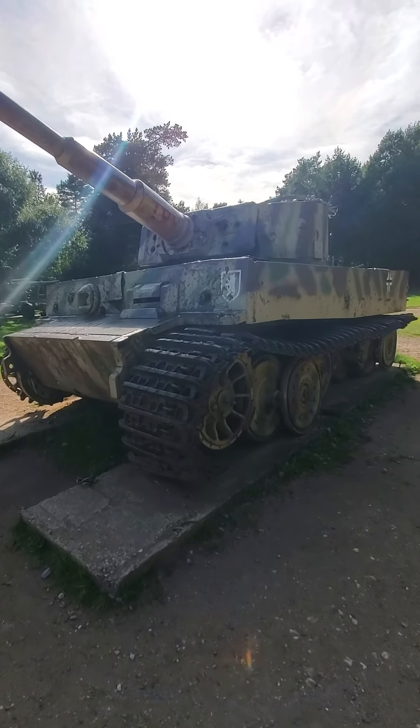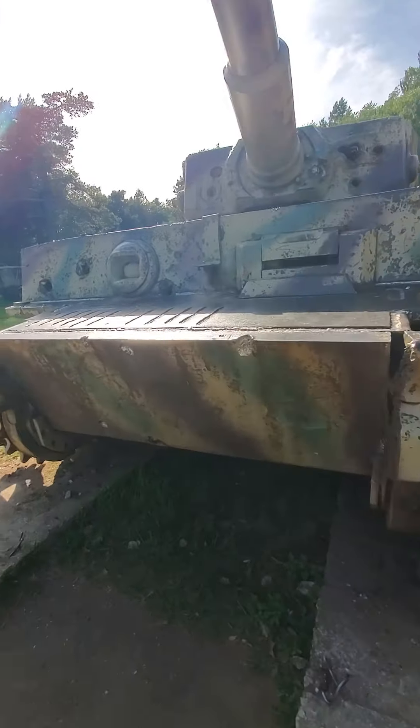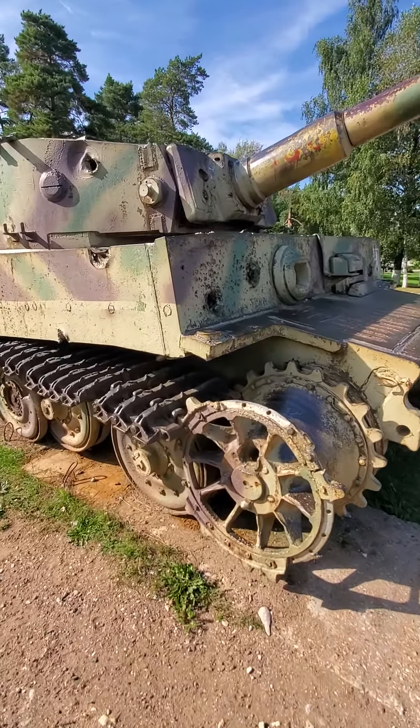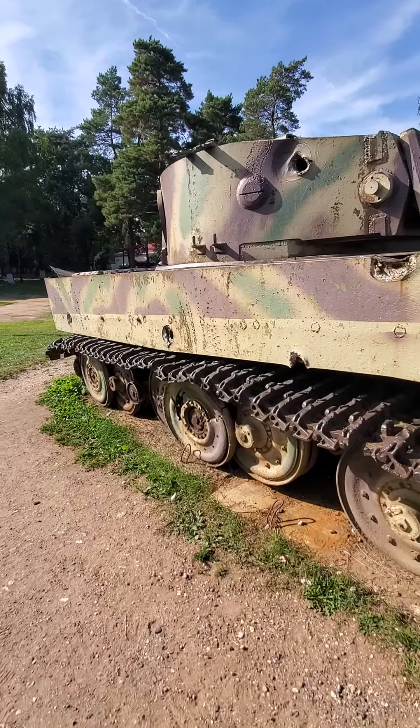Got some world's unsolved mystery stuff going on. So brief breakdown, this is one of like the seven remaining Tigers in the world. I posted some images online to some history groups and fundamentally what I'm being told is the hull is real.